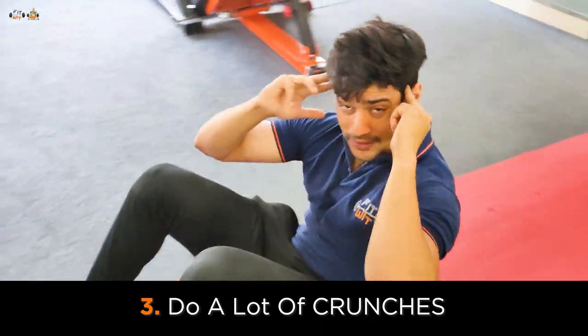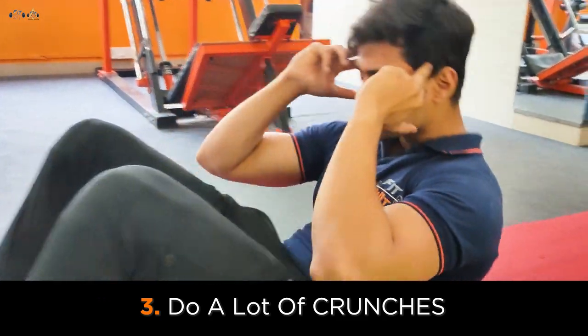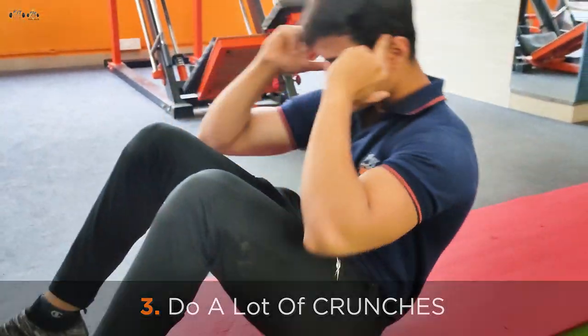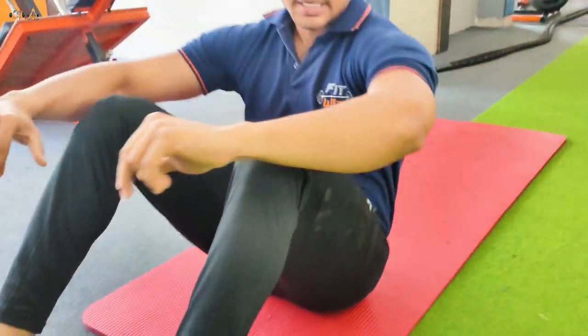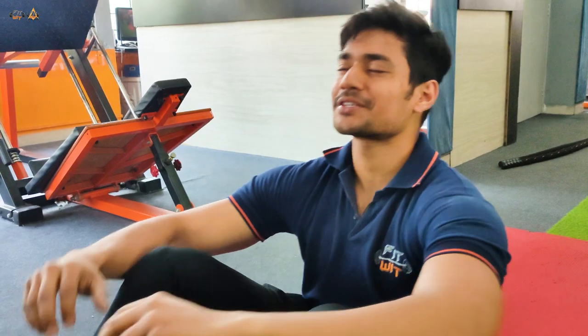The third point you have to remember is, if you want to lose belly fat, you will definitely have to do crunches. Crunches are one of the best ways to get a slim tummy. Don't believe me? Try it out yourself.